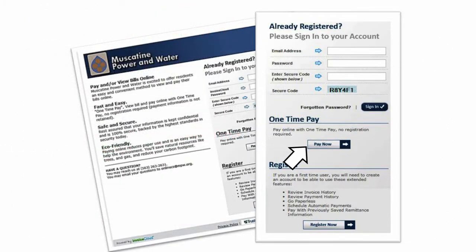But if you prefer not to register, you may click here for one-time pay options. And once you've completed your registration, this is where you'll sign in with the email and password you select. Enter those along with the secure code and click sign in.